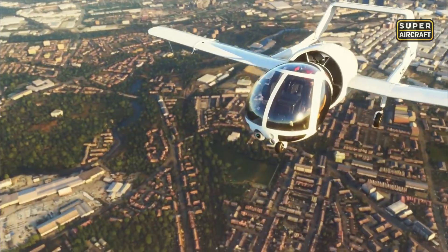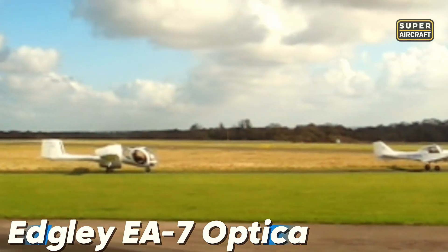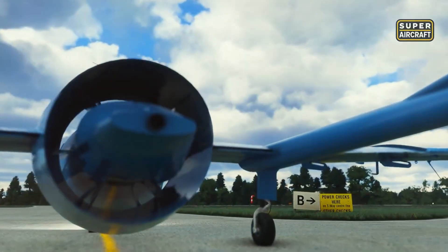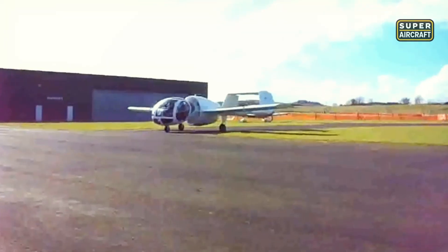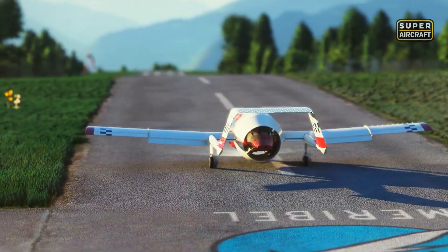Unveiled in the late 1970s in the United Kingdom, the Edgley EA-7 Optica looked more like a hovering spacecraft than an airplane. Its fully-glazed nose gave pilots a 360-degree panoramic view of the world, making it perfect for surveillance. A Lycoming IO-540 engine with 260 horsepower pushed it to 130 miles per hour, or 209 kilometers per hour.